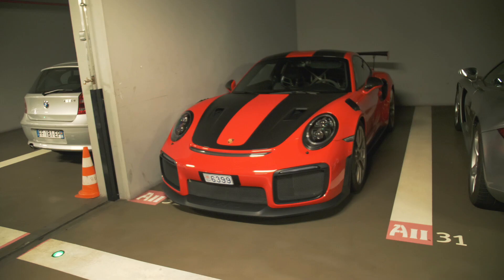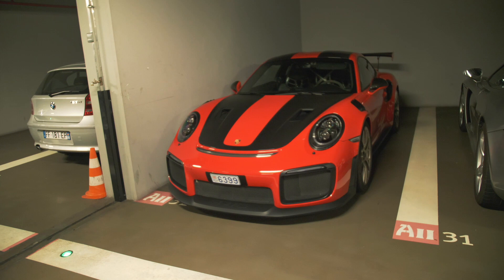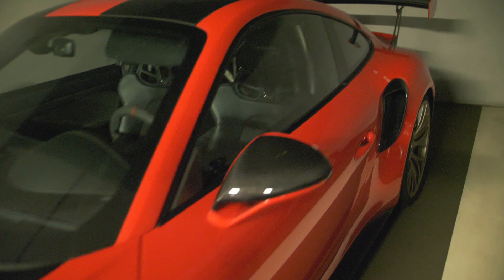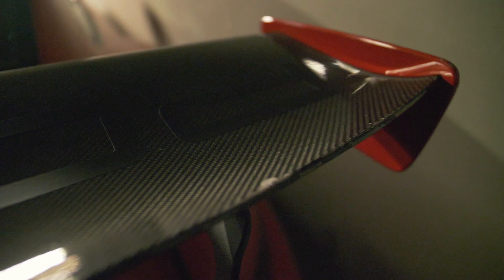This Porsche GT2RS is one out of just 991 units made, finished in Guards Red with titanium wheels and a titanium roll cage — full-on race spec. However, looking at the details, it is pretty badly scratched in the back on the wing, going all the way along the side, and there's even a bird dropping right on the side of the car.